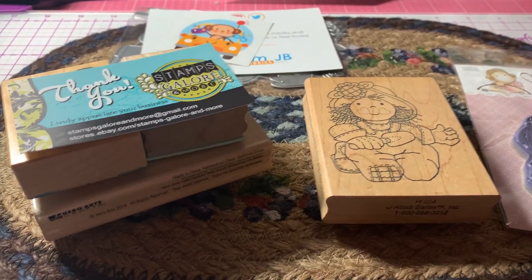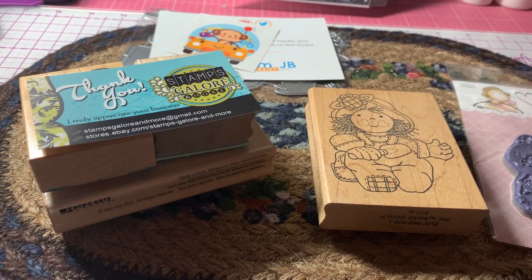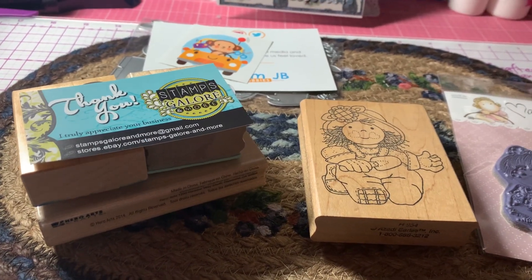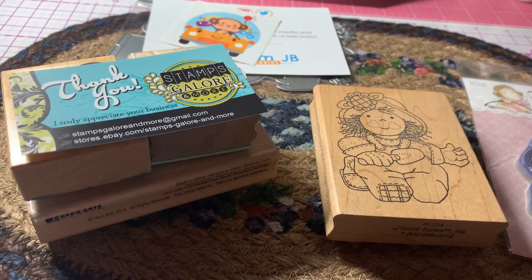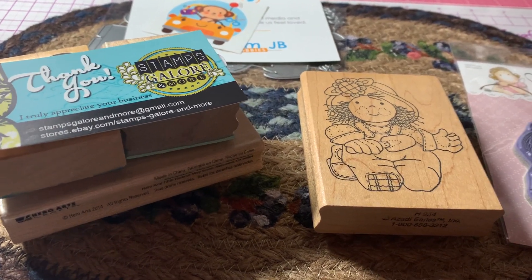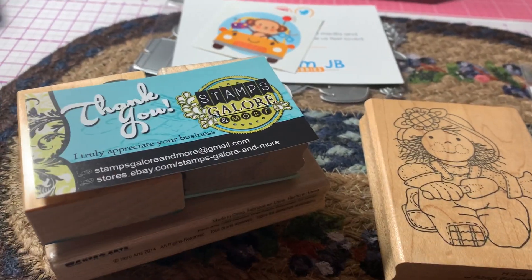Hi everyone, it's Anne Marie from Scrapped Out 7 Creations, and tonight I'm coming to share a haul that I got from eBay. I just got these actually in today in the mail. Let me share with you what I received.